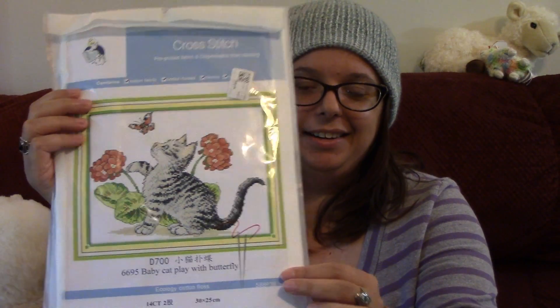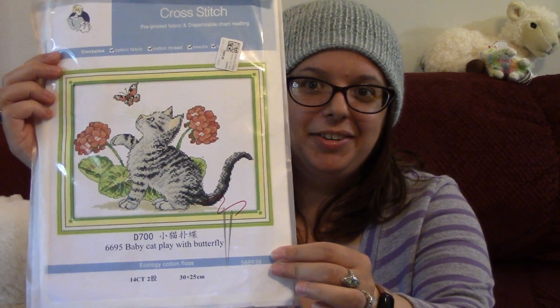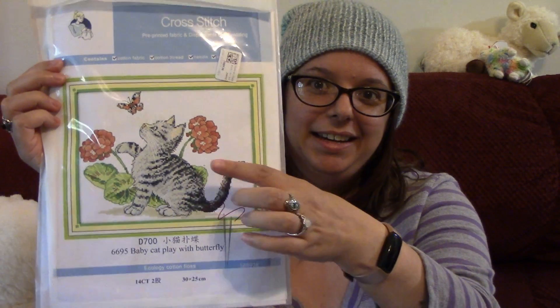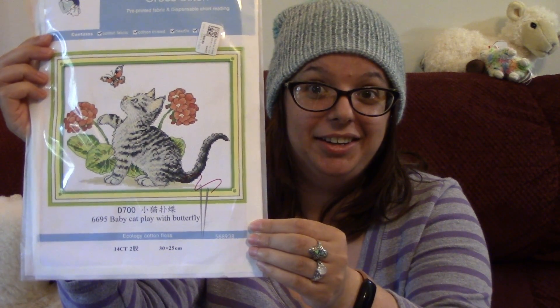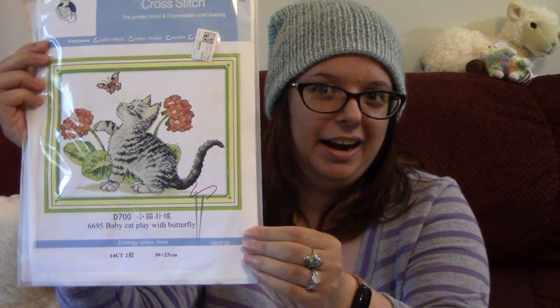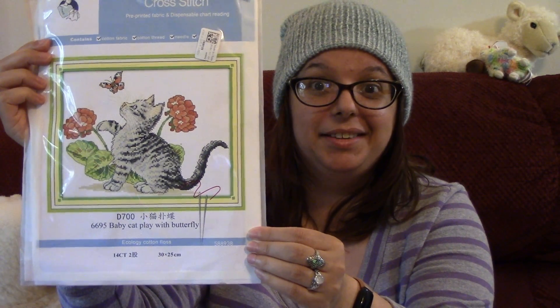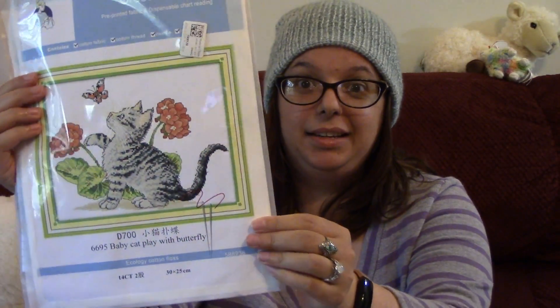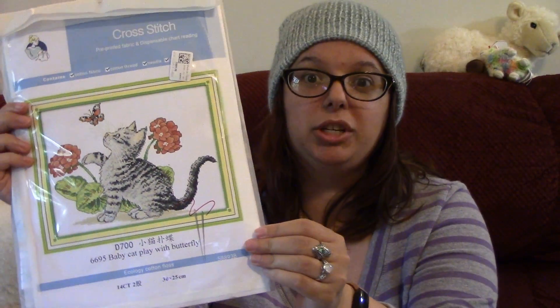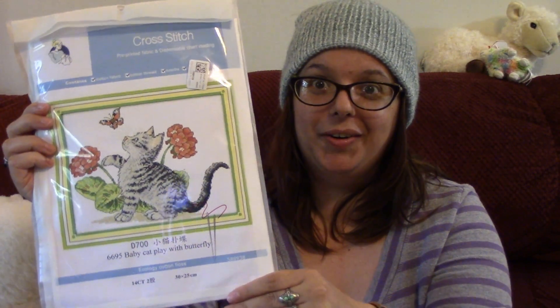The first item is this cross-stitch that I got. This is for my daughter. She recently got a new kitten — it's a grey tabby and she really loves it. So I thought I could go ahead and give this to her, and when she completes it I can share it with you guys and let you know what she thought. So far it looks really well designed — it's simple but more challenging than what she's had before.